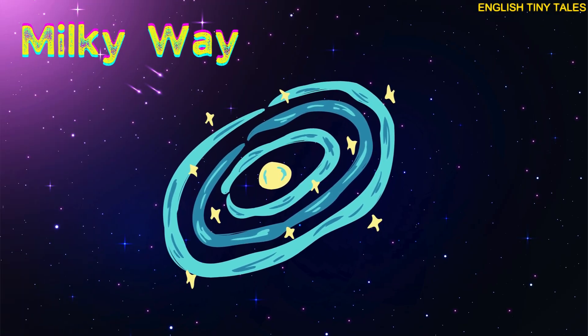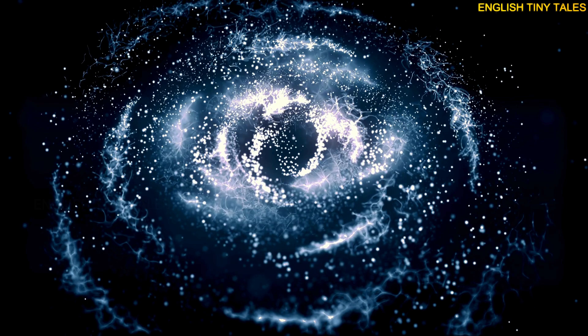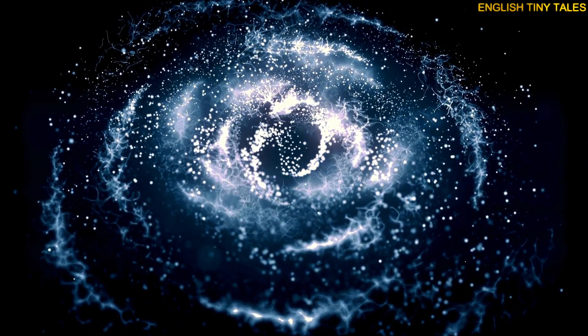This is the Milky Way. Yay! The Milky Way is our galaxy, full of stars and planets.